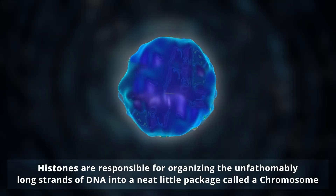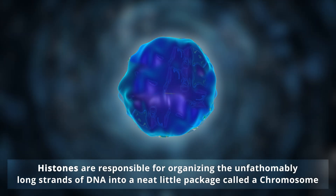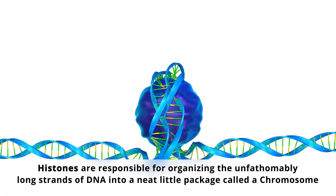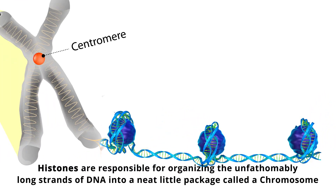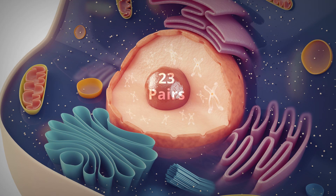As the dukes of gene regulation, histones are responsible for organizing the unfathomably long strands of DNA into a neat little package called a chromosome. In humans, each mammalian cell contains 23 pairs of chromosomes, 46 in total.